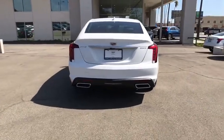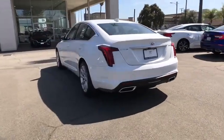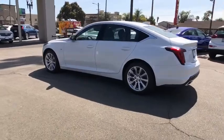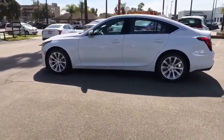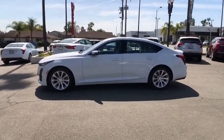Here are some of this vehicle's great options: backup camera, anti-lock braking system, power passenger seat, keyless entry, remote engine start, Bluetooth, leather-wrapped steering wheel, power steering, adjustable steering wheel, aluminum wheels, keyless start, floor mats.